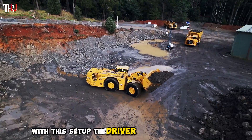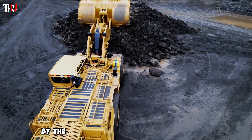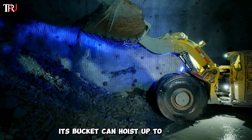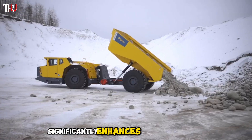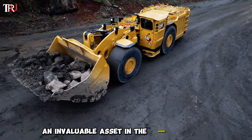With this setup, the driver efficiently transfers ore onto the conveyor belt, a task made easier by the loader's impressive lifting capacity. Its bucket can hoist up to 14 tons, roughly equivalent to 28,000 pounds of ore. This substantial capability significantly enhances mining efficiency, making the underground loader an invaluable asset in the mining industry.